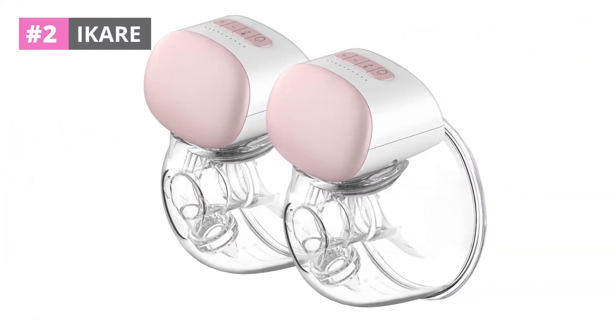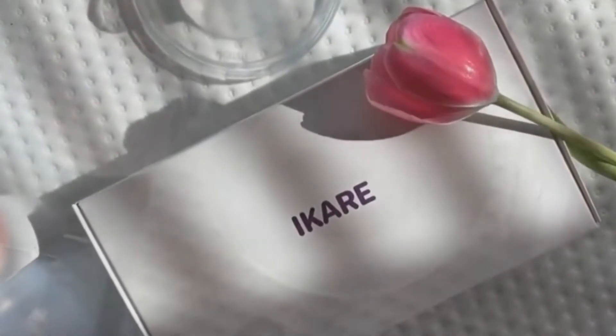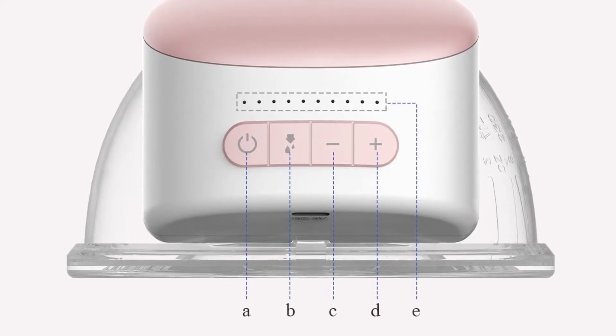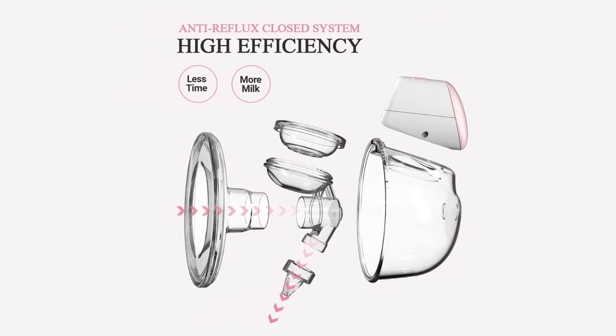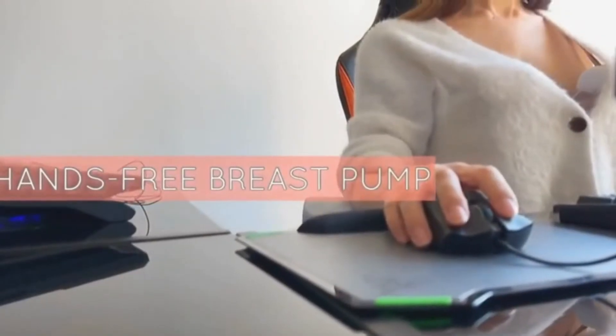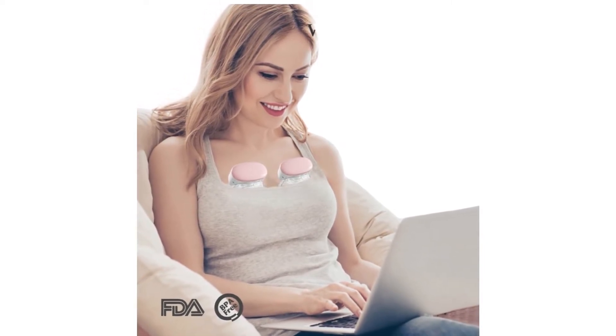At number two, Ikare. Breast pumps must be secure, cozy, capable of strong vacuum, and simple to operate. The hands-free Ikare breastfeeding pump is the best option for mothers. You can choose from three preset configurations with 10 suction settings. The BP5030 is among the breast pumps with the most excellent suction available. Fittings are BPA-free, pain-free silicone that is easy to remove and clean while maintaining a tight seal. Ikare's clever anti-spill milk technology includes a silicone protective valve that prevents milk spillage and protects from contamination.